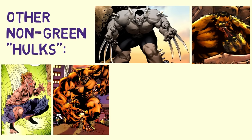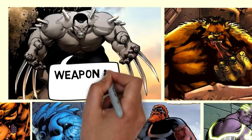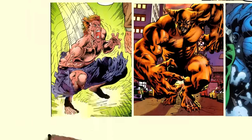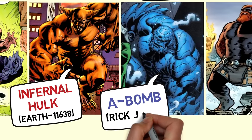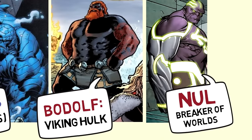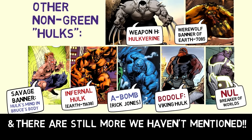And here are some other non-green coloured Hulks that didn't make it on our main list. There are still many more we haven't mentioned from the comics. Thank you for watching.